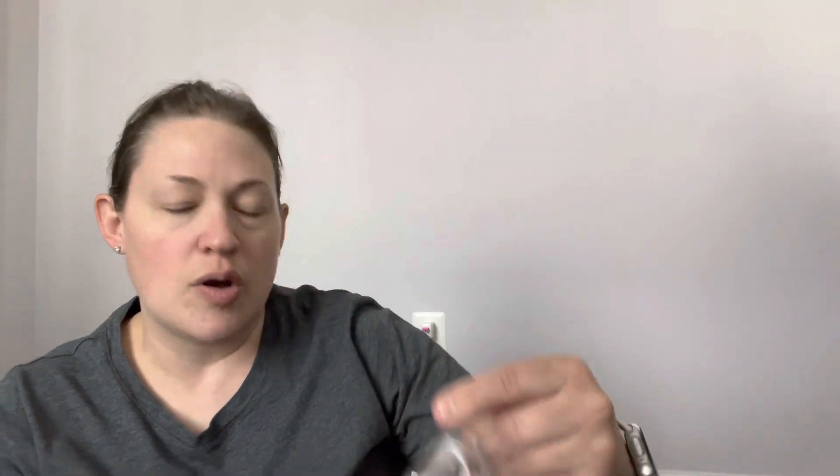Everyone keeps ranting and raving about her slurp and her cereal scents. Do I need it? No. Do I want it? Let's try it. So I got her Sugar Cookie Slurp, and this came out of my cart but somehow went back in — I don't even know how that's possible, but it was meant to be. This is cereal killer, fruity cereal, sugar milk, rice crispy treats, and royal sugar cookie.